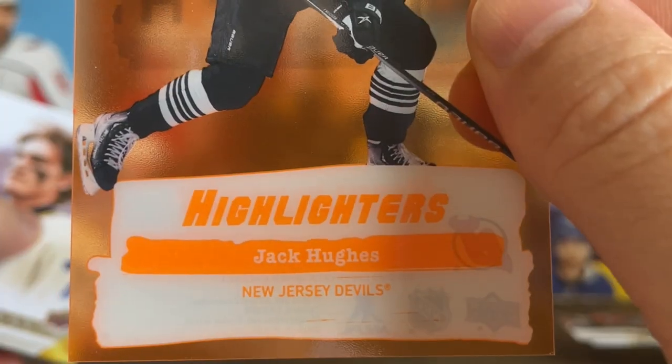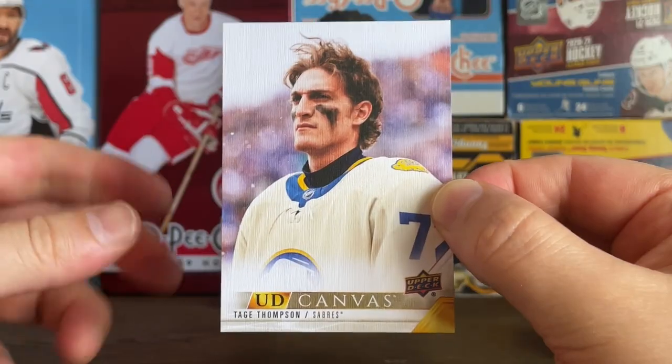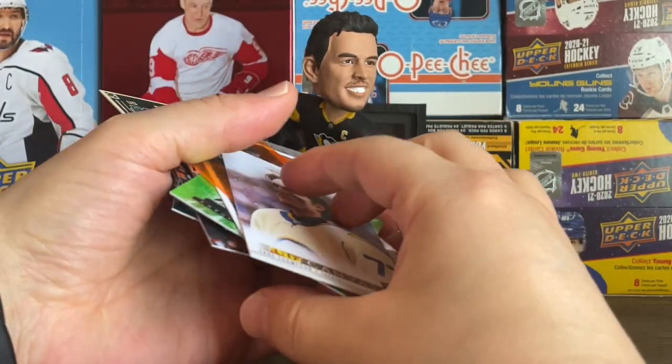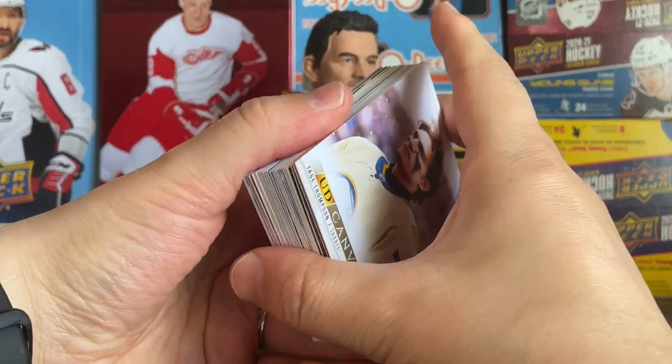These Highlighter inserts I really like — debuting this year in this set. Was able to get a Jack Hughes, which is awesome, really like that card. And then a UD Canvas Tage Thompson — great name to have on the UD Canvas. So yeah, that's all the cards I wanted to go through from this break. Sorry about the mishap these last couple of weeks.